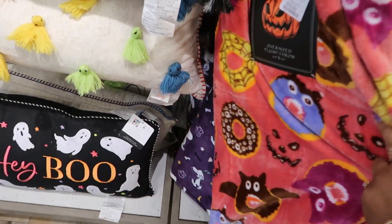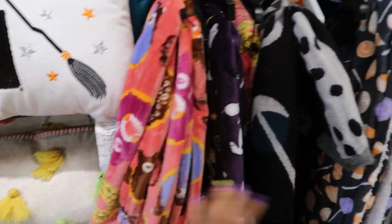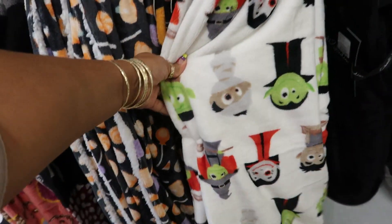This throw blanket has spooky doughnuts and cupcakes all over it — I thought that was nice. And I loved that one right there too, but I didn't pick it up.